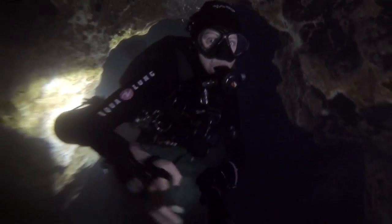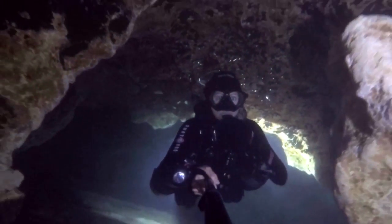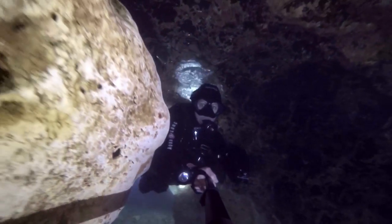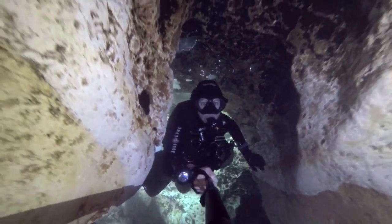My name is Jenny Adler, and I'm a conservation photographer. If I could have any superpower, I would definitely want gills. If you had gills and could go down into this place that's just beneath our feet and feel like you're hovering there almost in outer space, it's really an incredible thing to experience.